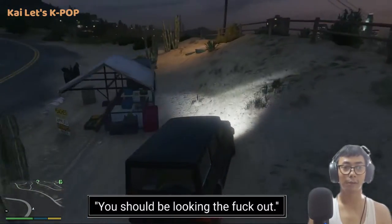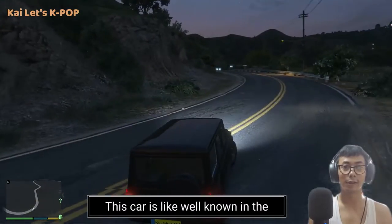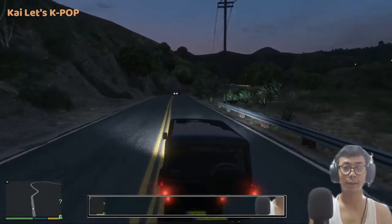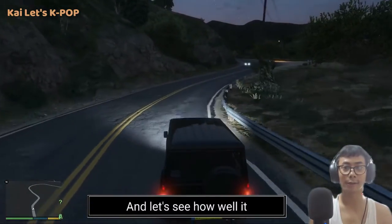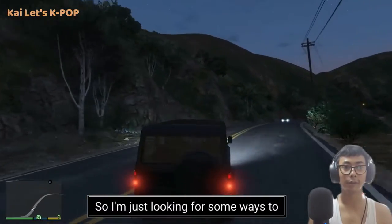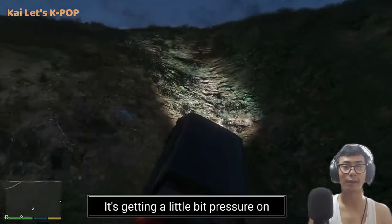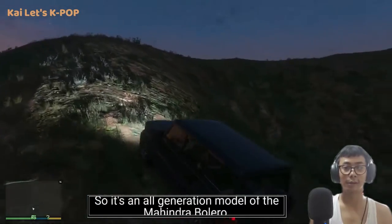The Bolero is well known in the Indian market for its strong presence and charisma. It has been in the Indian market for a very long time. Let's see how well it goes in the off-roading section. I'm looking for some ways to get to the top — it's getting a little more pressure on the engine than the Crysta. It's an older generation model of the Mahindra Bolero.